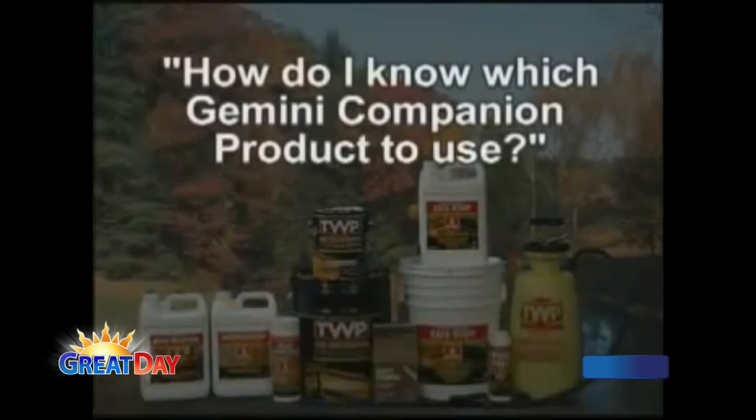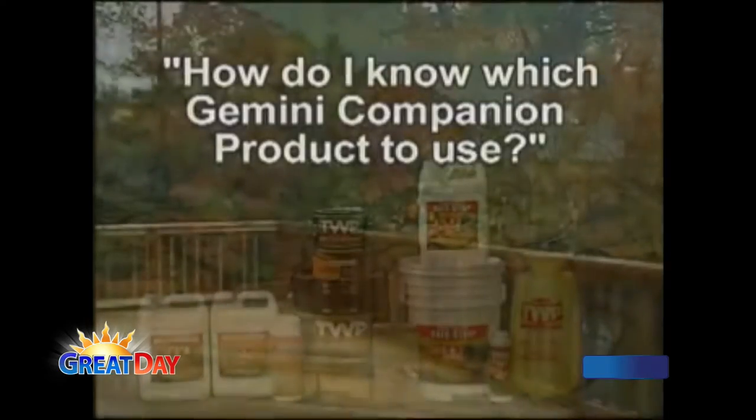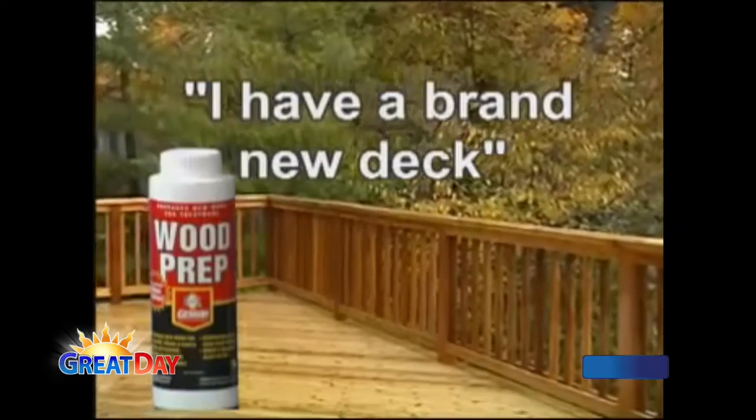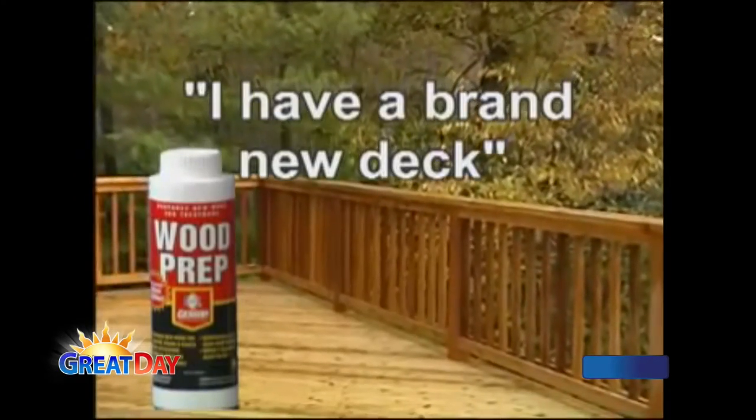You don't want to have to do this every other year — you want it to last a long time, and preparation is part of that. Our product is a two- to three-year product. The nice thing is once you do the prepping — cleaning the deck and brightening it — when you get ready to restain in two or three years, you just rinse it off and put another coat on. So you don't have to go through the whole process again. It's good to do it right the first time. Your time and labor is your biggest investment.